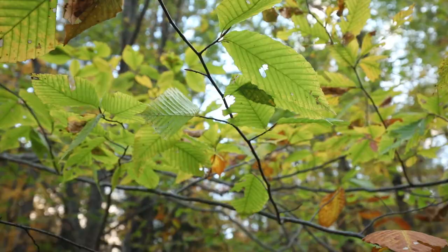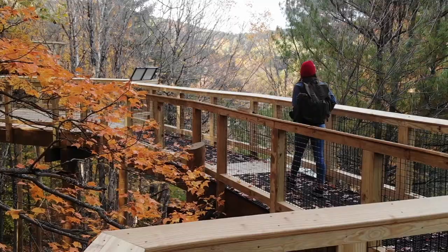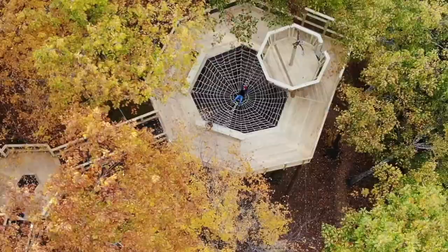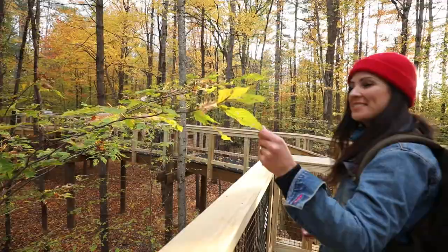This immerses visitors in the beautiful and iconic trees of the forest, like maple, beech, and oak to name a few. There's a spider web for the kids, and an eagle's nest for an artistic contemplation about what lives in the canopy.